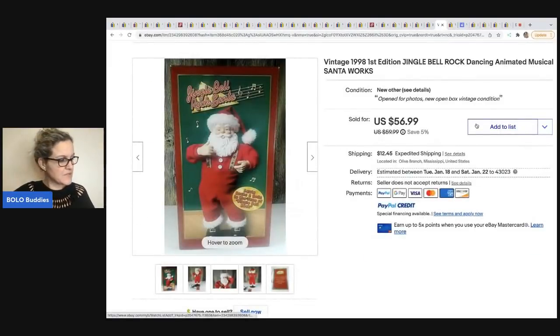The next item comes from Got Junk in Our Trunk. It is a Jingle Bell Rock dancing Santa from 1998 — I love selling stuff like this and pick these up all the time. She got this at a yard sale for $5 and took a best offer of $48 plus shipping. Head on over to her YouTube channel and check her out.